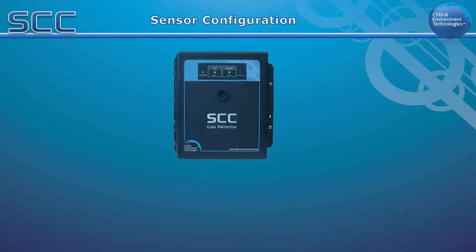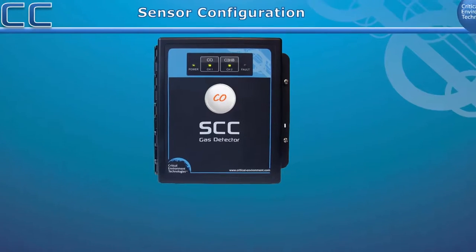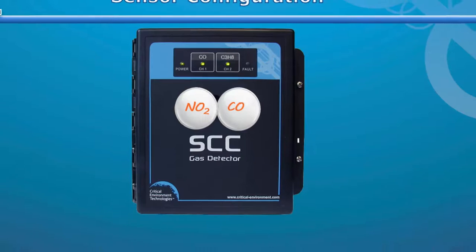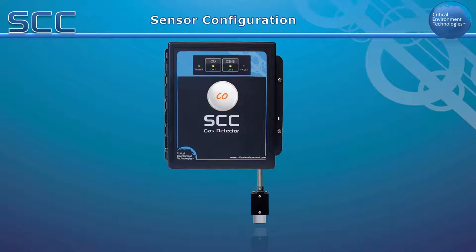The SCC can be set up to simultaneously monitor toxic and or combustible gas types depending on the internal or remote sensor configurations. For toxic gas monitoring, it can have one internal CO sensor and one internal NO2 sensor, or one of each. For monitoring toxic and combustible gases, it can be configured with one internal CO sensor and one external catalytic sensor, such as hydrogen, propane, or methane.